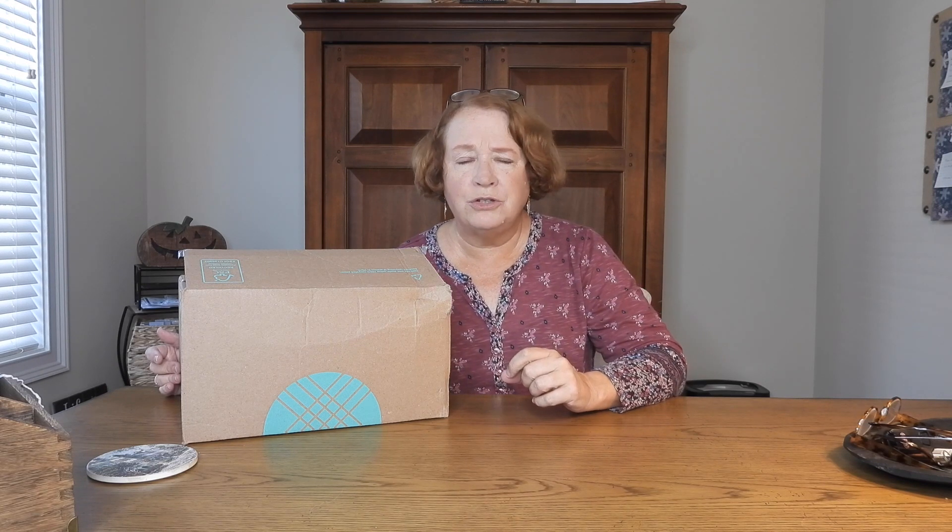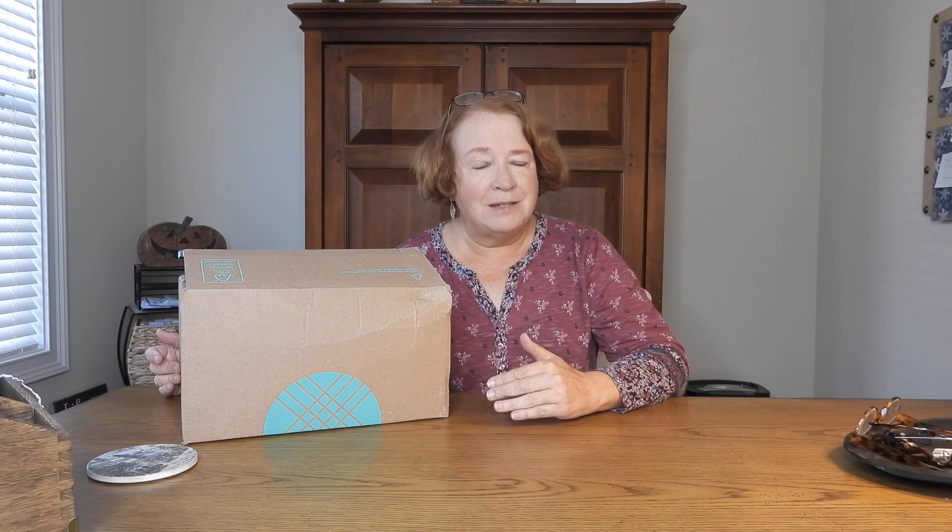I've been getting Stitch Fix for years. There is a $20 styling fee for each box you get unless you have their style pass. My style pass — I was offered it maybe a year or so ago, and it was $45, which went toward the purchase of an item in the box I received.